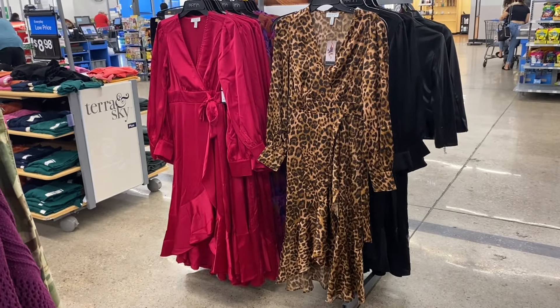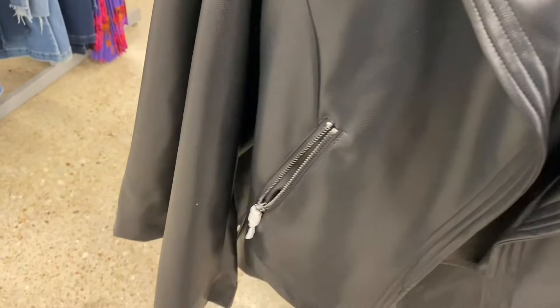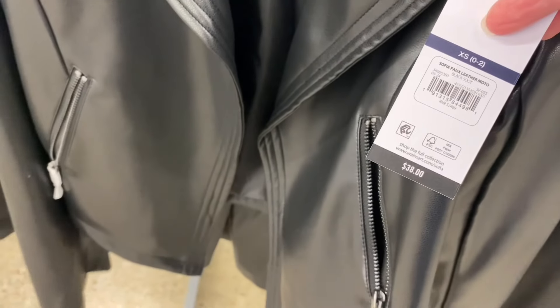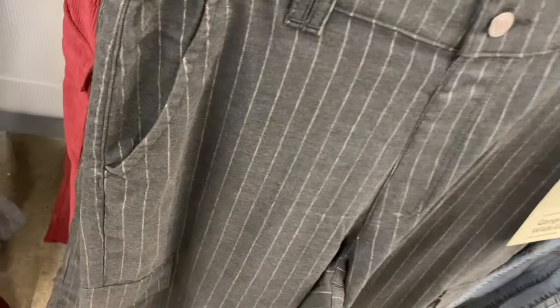Here are some of the faux leather coats I was talking about for Sophia Jeans. On the right you have a faux leather blazer for $42, and then there's also a faux leather moto jacket for $38. They just got two new ones over here as well.